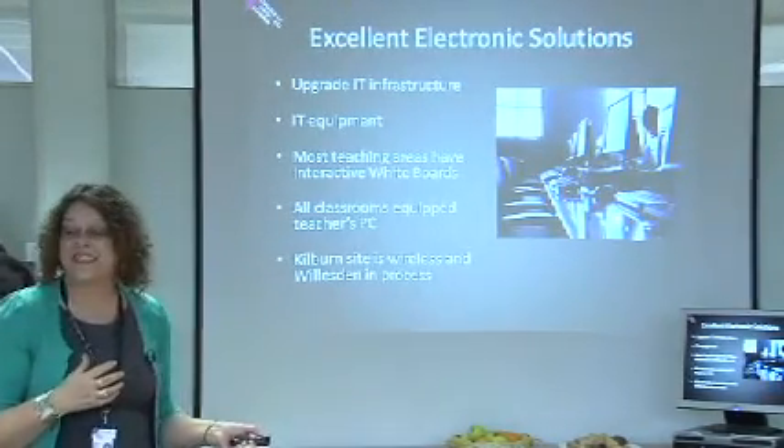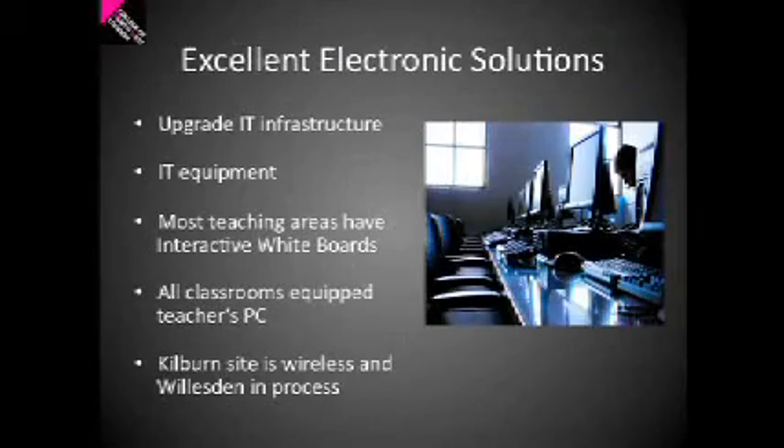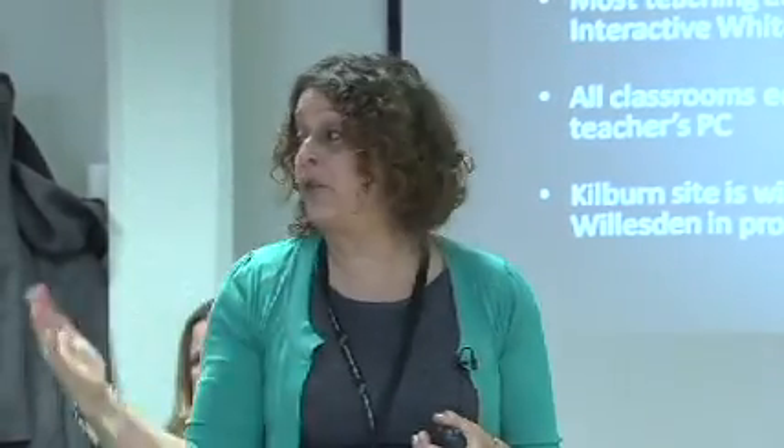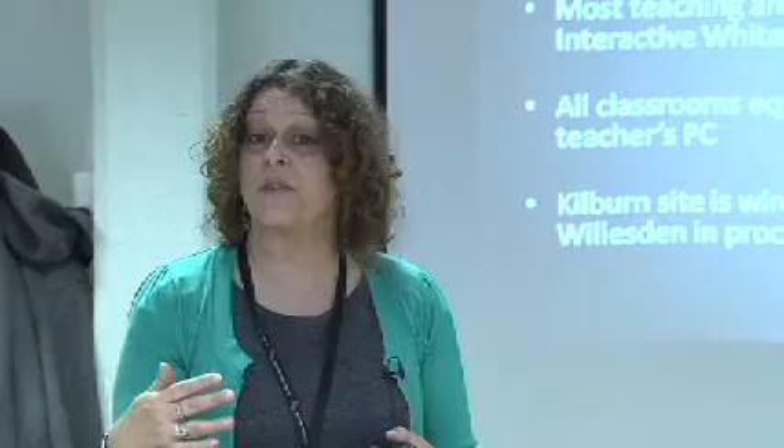So what does excellent electronic solutions really mean? On the side of the hardware — the machinery that we have — we've been upgrading our IT infrastructure, and that includes replacing a lot of the cabling at the college, increasing the bandwidth, upgrading switches and replacing IT equipment. We have a three-year programme for replacing computers both for staff and students, and sometimes we actually replace in less than three years because computing technology changes very quickly. If you're going to deliver, you have to invest in the infrastructure and the equipment.